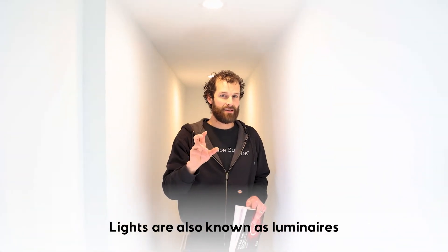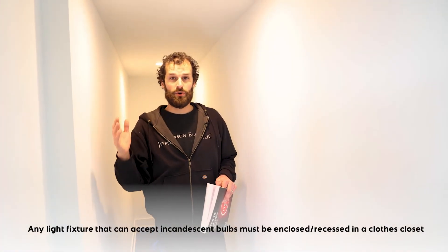Any socket which can accept an incandescent bulb — meaning a medium base Edison, a mogul base, or any other type of socket — anything that accepts a screw-in bulb is automatically considered an incandescent fixture. Even if it contains an LED bulb, it is capable of containing an incandescent bulb. Incandescent bulbs in closed closets constitute a fire hazard, and they have minimum clearances required from the bulb to storage.